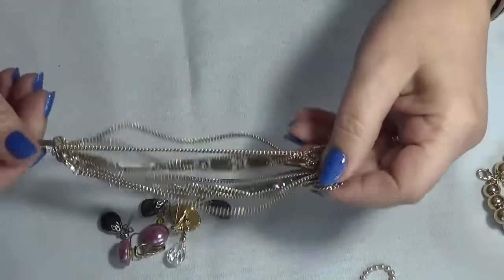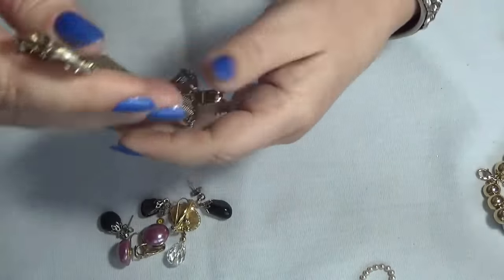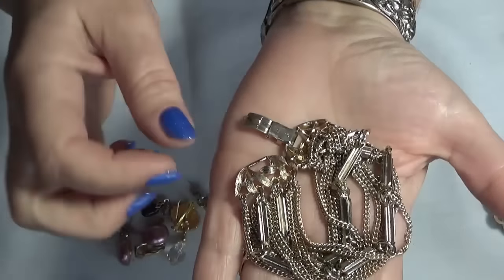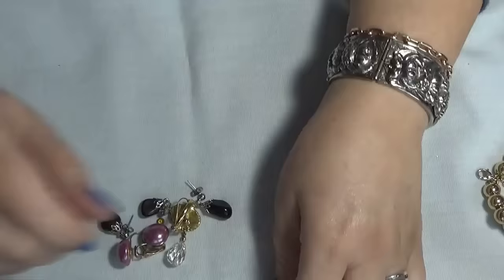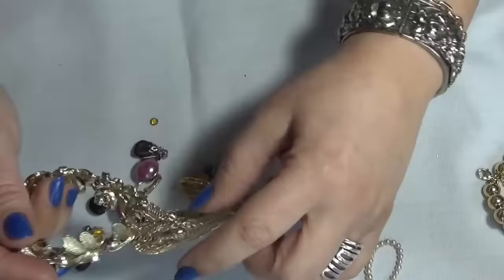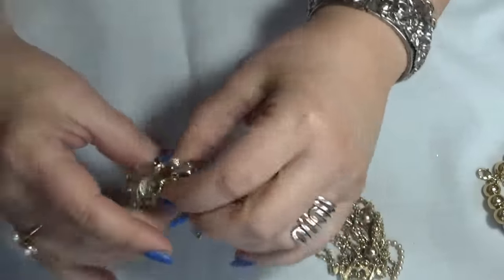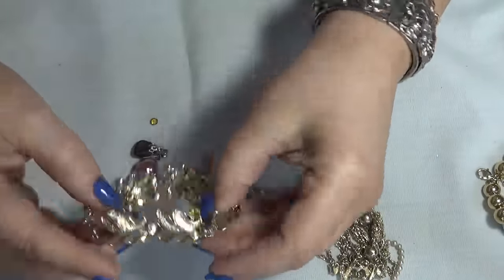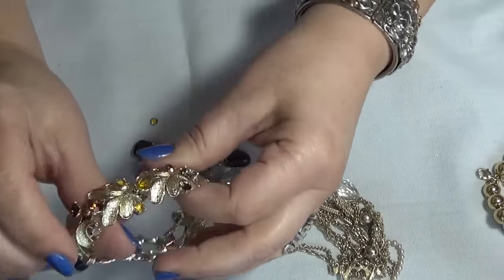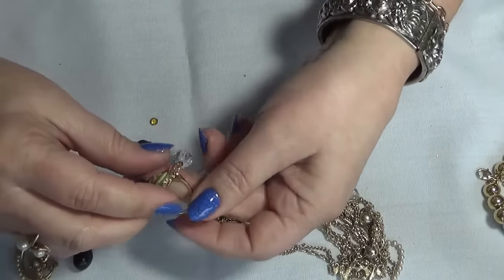And another bracelet, like one of those multi-strands — nice closure on this one too. I need to reach out and tell them this is also missing some stones. This is a coral — I can fix this one. Not everything is wearable though.